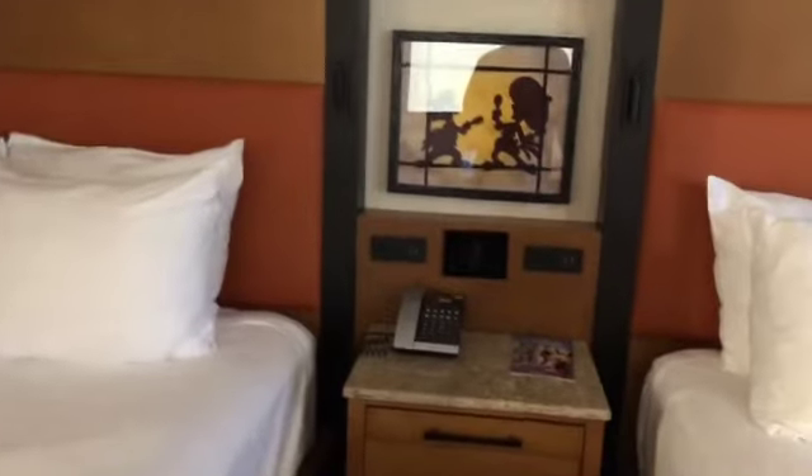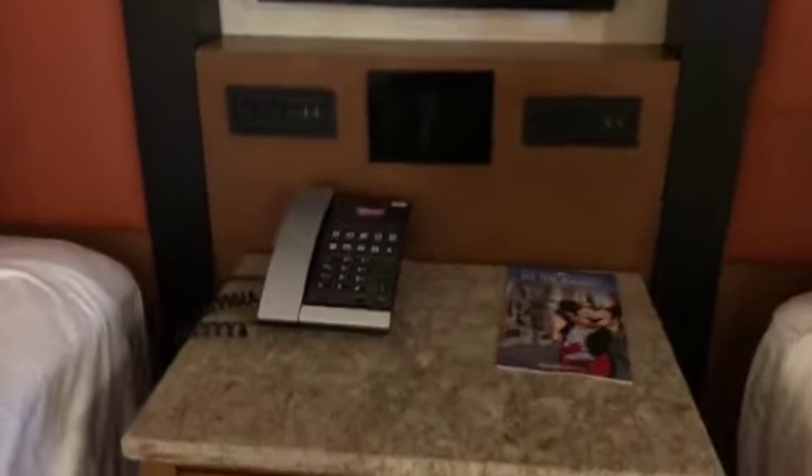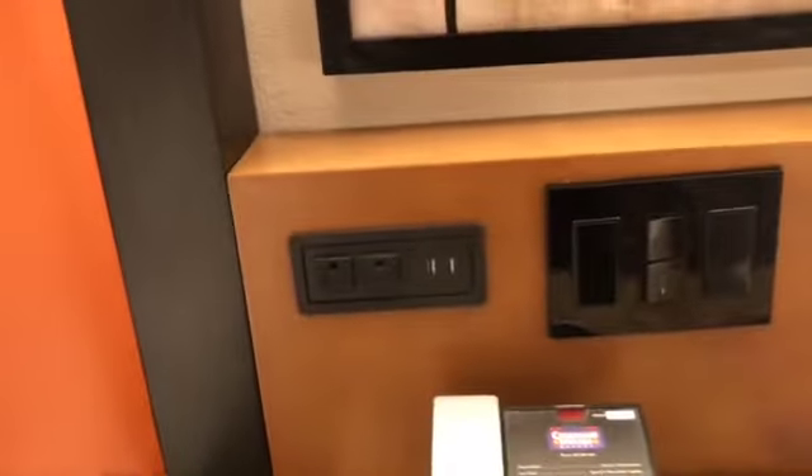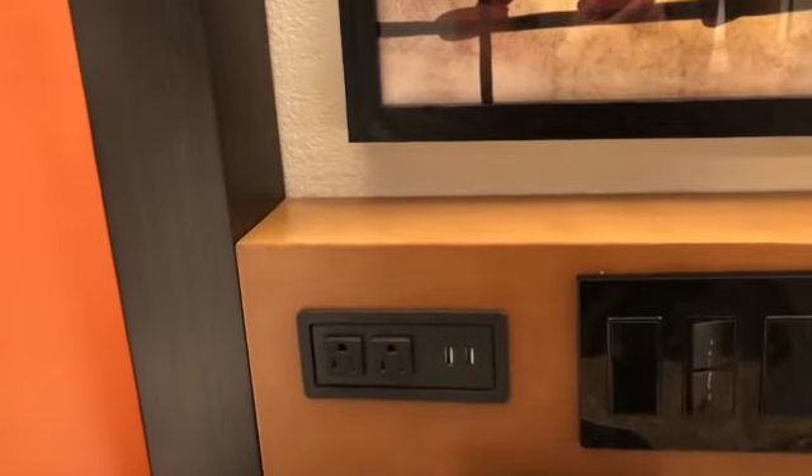There's storage over here, and there's the fridge. The safe is over here as well. We've got plenty of nice plugs and USBs.